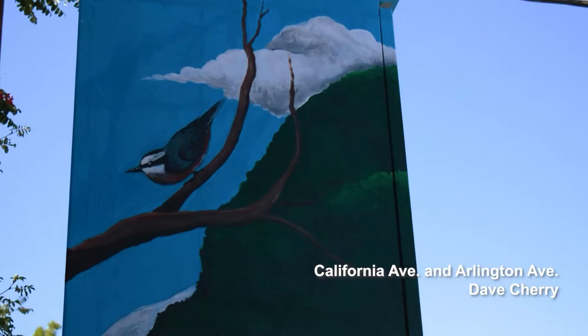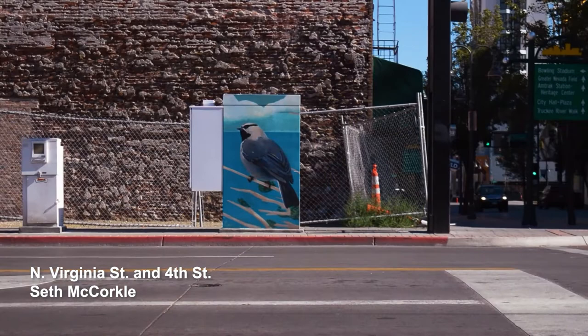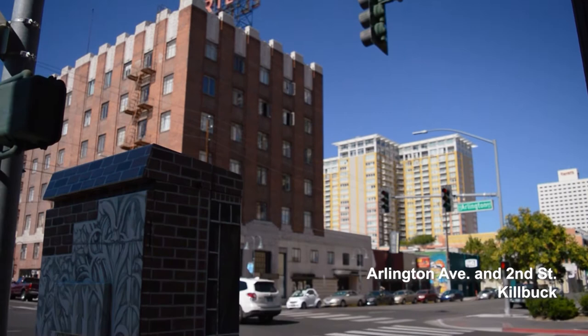Working on these signal boxes and having my work shown more publicly has really made me want to keep pursuing that and keep trying to share my art, because it's so great how the community responds to it and how much it brings people together. Having art like this around Reno really lets artists express themselves, and it's really fun to just drive around and see murals and signal boxes around town — it just kind of brightens up the city.